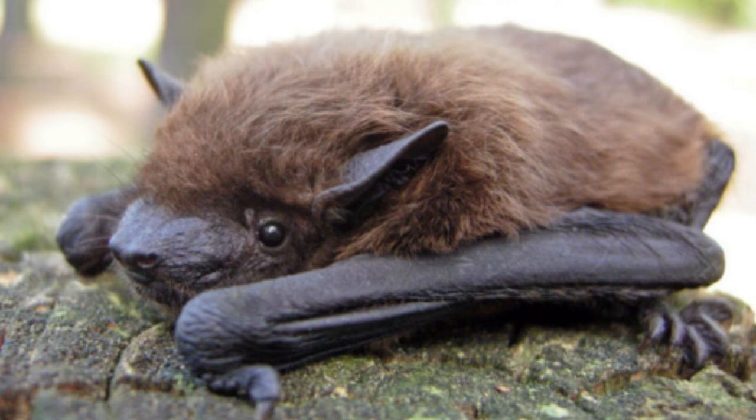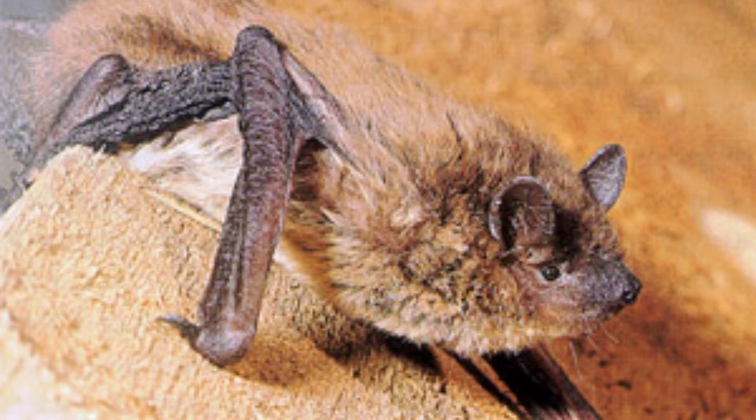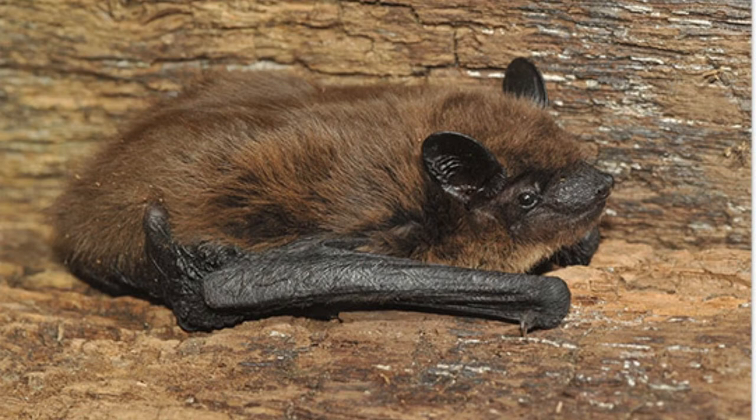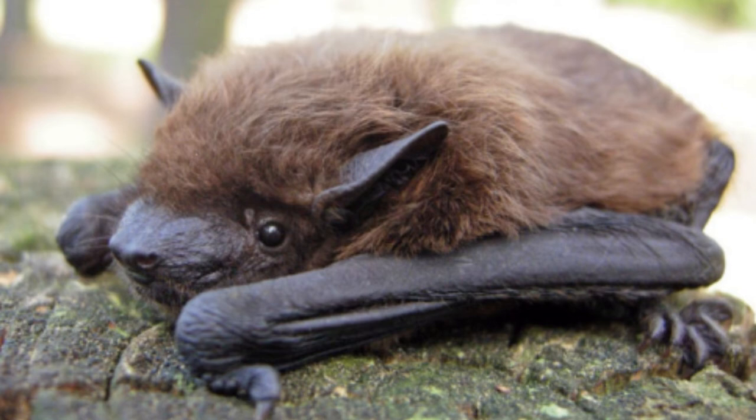Identification can be tricky because this bat is readily mistaken for bats in the Myotis genus. Characteristics such as the shape of a structure in the ear tell an evening bat from, say, the little brown bat. N. humeralis has 30 teeth. Each side of the jaw has one upper incisor and four molariform teeth. This is a little different from the typical dentition of the Vespertilionidae family.